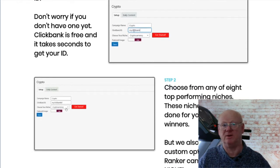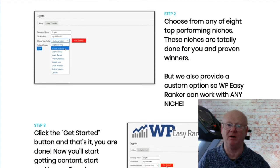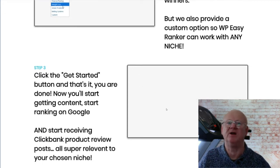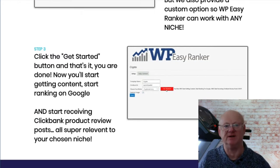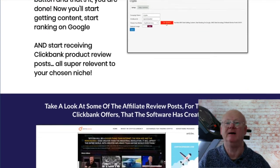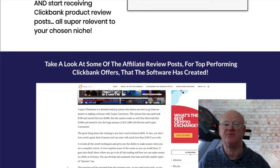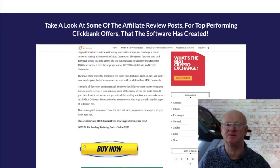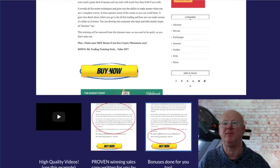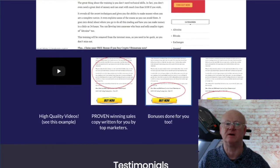Your review site will also have fantastic bonuses that are going to make your visitors want to buy through your links. Easy Ranker will be working for you 24/7, 365 days per year, creating your reviews and content while ranking you higher and higher in the search engines daily, generating more and more free traffic. It'll also be getting new social followers as well. This is a really great set-and-forget money-making product that keeps on building itself for you.